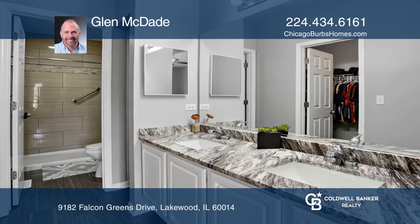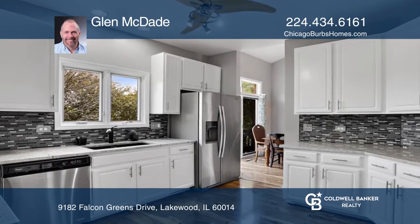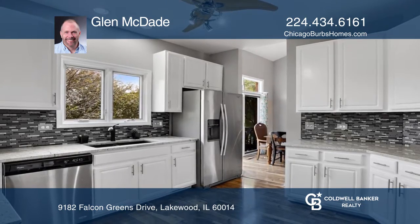The updated kitchen with granite countertops and stainless steel appliances is a cook's delight. The deck overlooking the pond is perfect for entertaining.